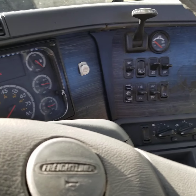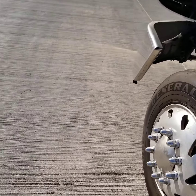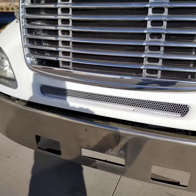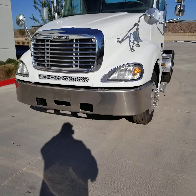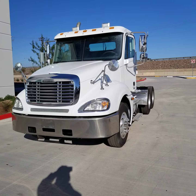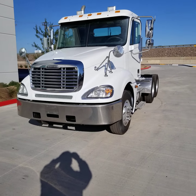Again, my name is Kurt at CTL Truck Sales in Phoenix, showing you this 2004 Freightliner Columbia day cab — rust free, strong running truck. Thank you for watching my video today. Please call me at 602-487-477 with any questions or to schedule a test drive. Have a great day.